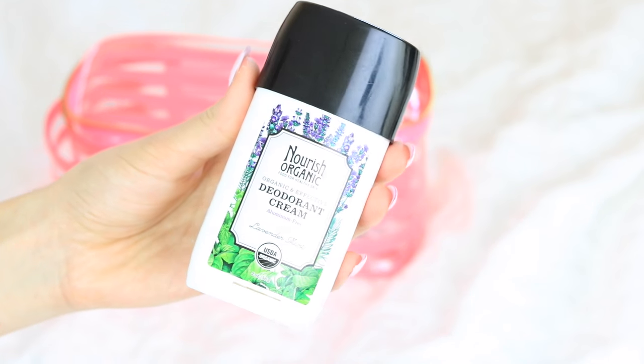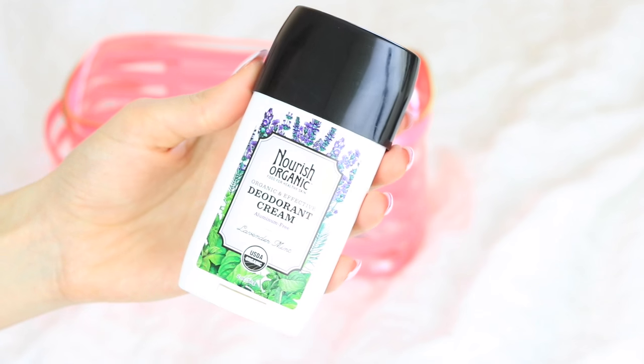I like to always have a deodorant with me when I travel that I can reach easily, because sometimes you can get really warm and sweaty on a plane and it feels gross. It's awesome to have deodorant that you can just quickly put on and make yourself smell a little bit better.